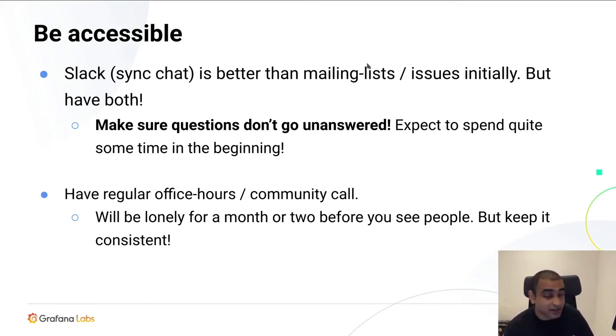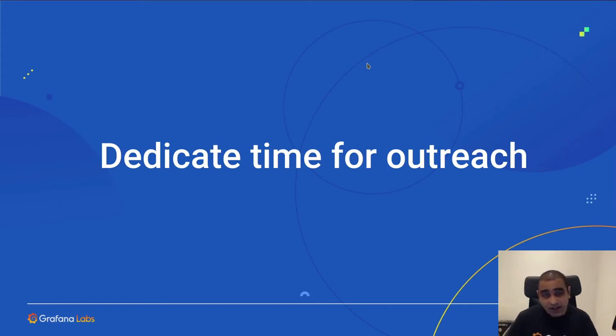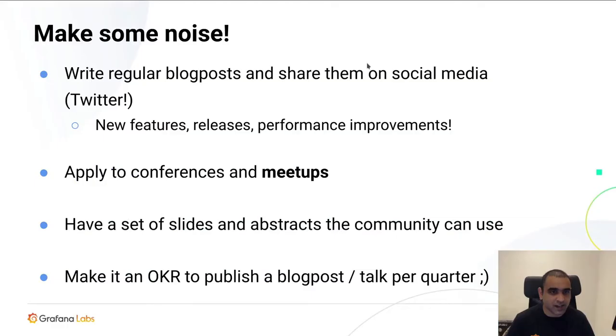So yeah, try to have a regular office hours community call. We're doing one for Tempo and recent days a lot of people are jumping in showing us how they're using Grafana Tempo. So have a community call if possible. This brings me to another big thing: dedicate time for outreach. By outreach I mean make some noise — do some marketing for your project. Not vendor marketing, but market your project. Regular blog posts — write one every month if possible and share them on social media. Twitter is a good medium for this.